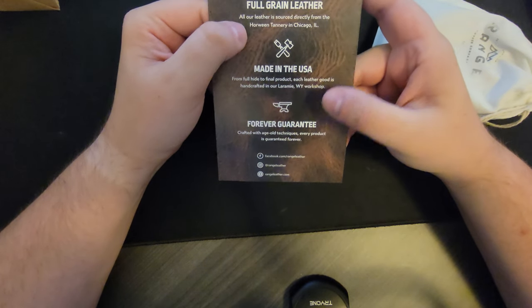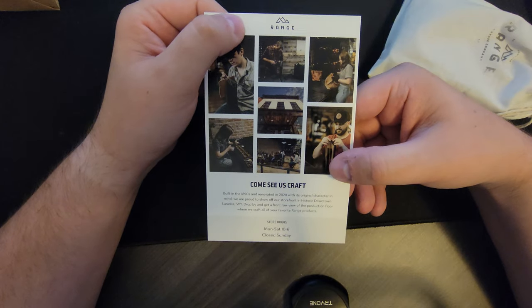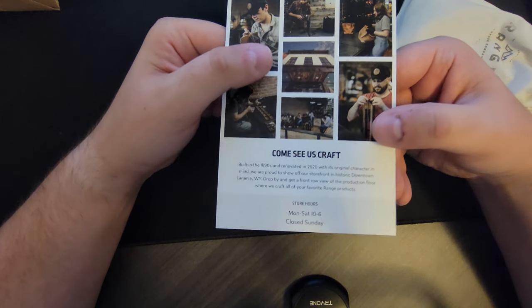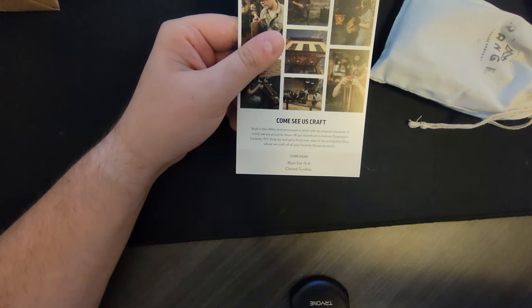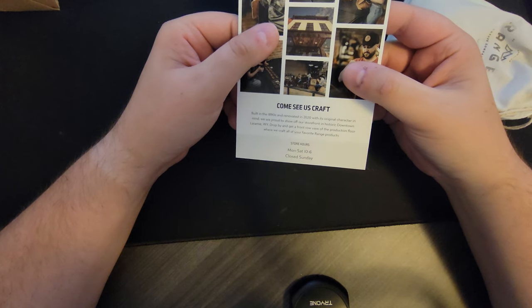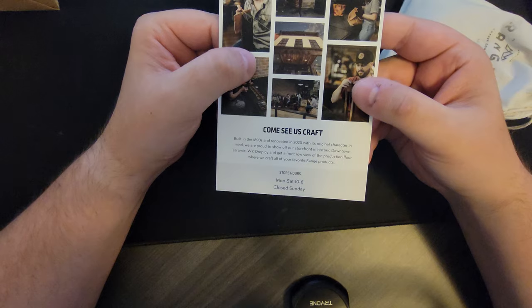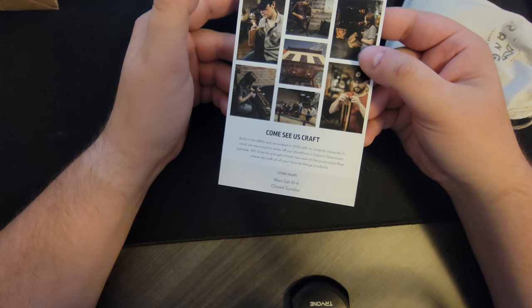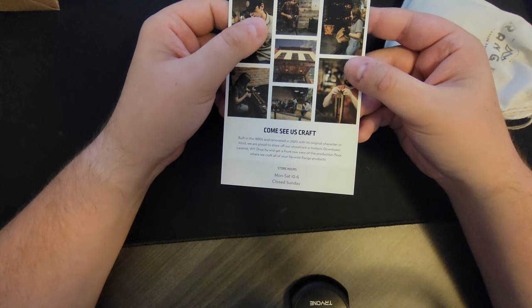Lifetime guarantee. You can see this is their shop, their storefront — the building downtown Laramie. Laramie is a college town with a lot of history there. The building was built in the 1890s and renovated in 2020, so it's a new storefront. These people have not been around for very long — they are a fairly new handmade leather goods company.